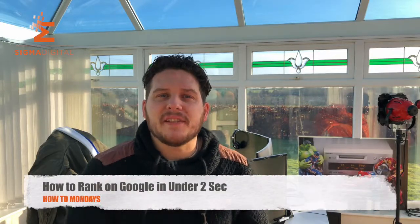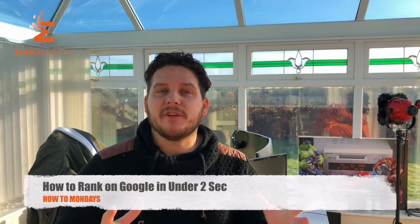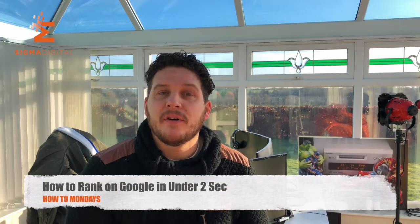Hey guys, it's another fantastic Monday — it's nearly a week till Christmas and the sun's still out. It's Monday so we've got another How-To Monday, and this week it's how to increase your SEO in under two seconds. It's another one with Alex and Milos, so enjoy, and if you've got any questions drop them below.